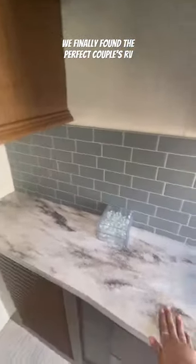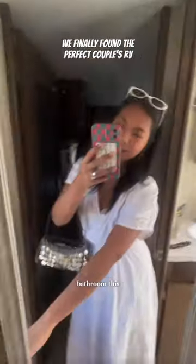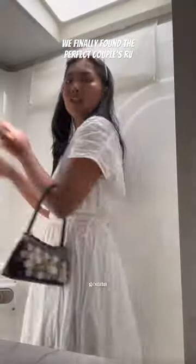I want to make this a coffee bar. We're gonna add secret compartments on the stairs. Here's the bathroom — I don't know if I want to change the medicine cabinet. There's a shower, which I think is really nice, and it adds extra light in here.